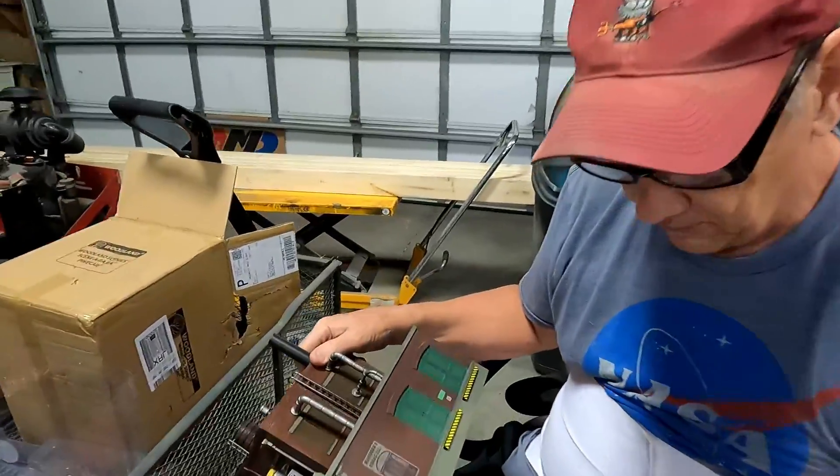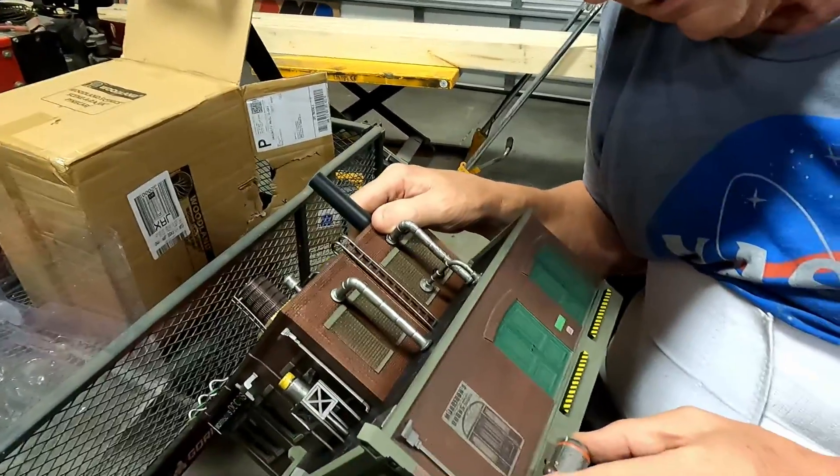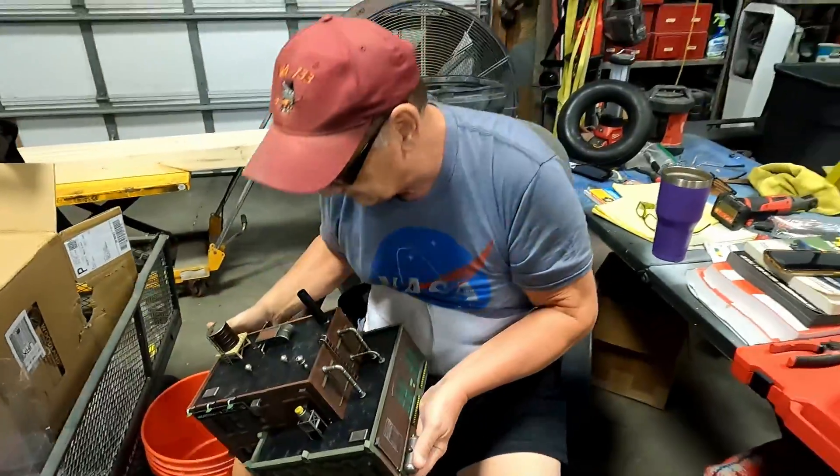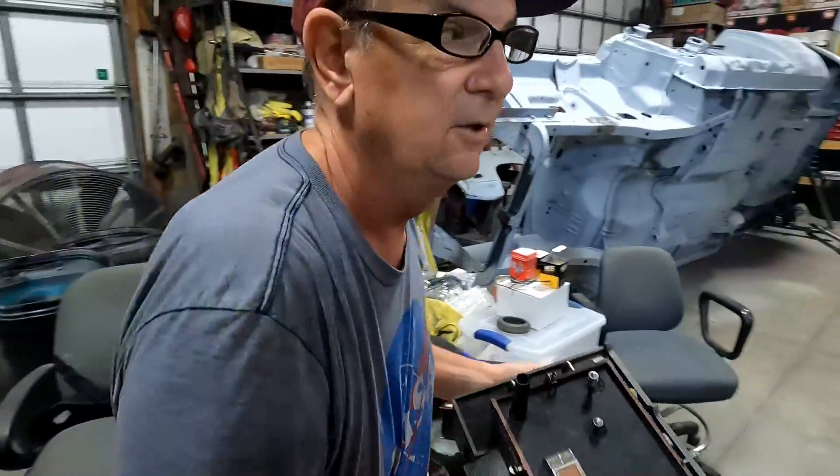We'll have to put a dab of glue on him — it broke off. They didn't put enough glue on it. It'll be all right; it almost stays there anyway. Okay, let's go try it.